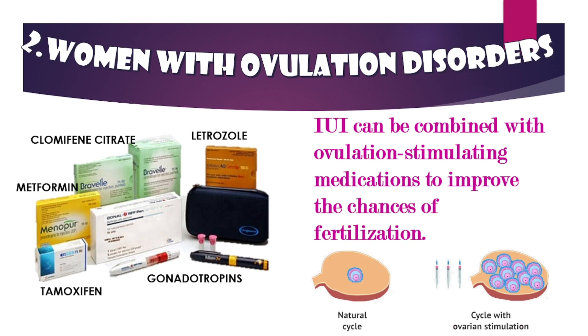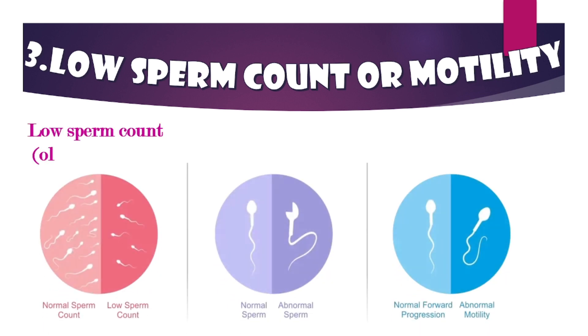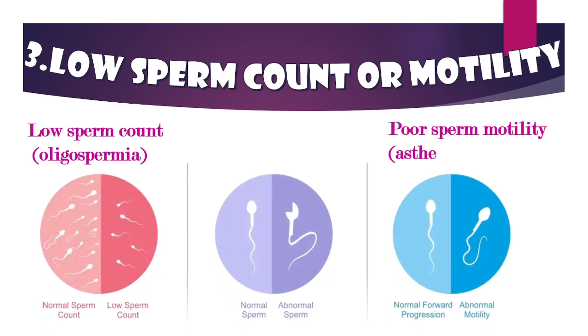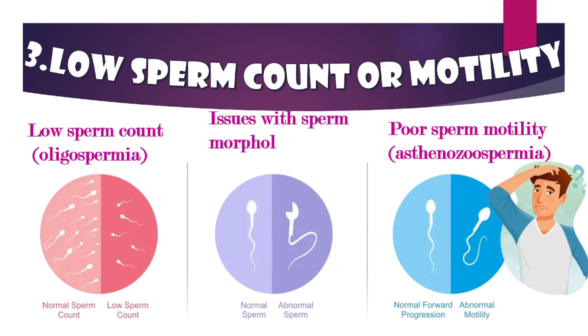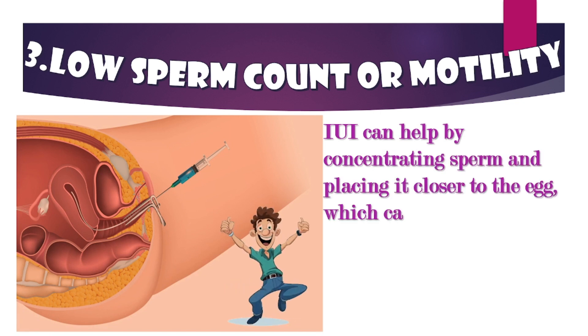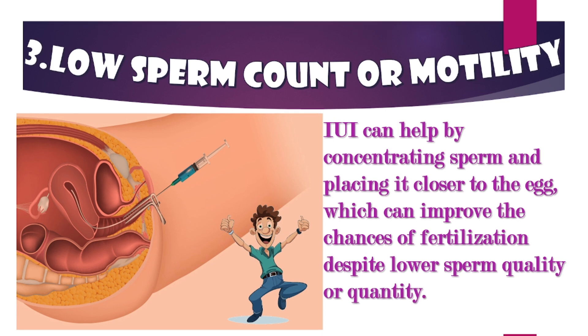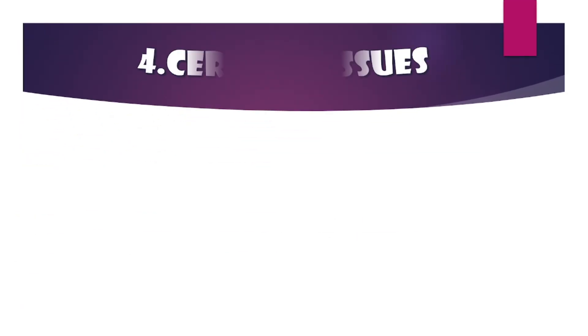Low sperm count or motility: couples where the male partner has a low sperm count (oligospermia), poor sperm motility (asthenozoospermia), or issues with sperm morphology (teratozoospermia). IUI can help by concentrating sperm and placing it closer to the egg, which can improve the chances of fertilization despite lower sperm quality or quantity.